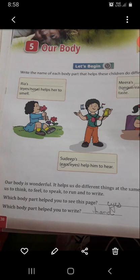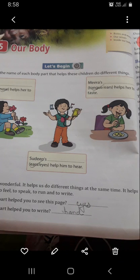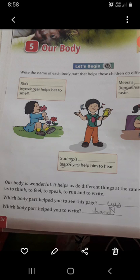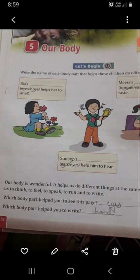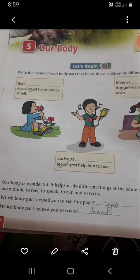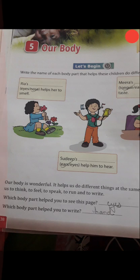Our body is wonderful. It helps us to do different things at the same time — it helps us to think, to feel, to speak, to run and to write. Which body part helped you to see this page? Eyes are helping you; you are seeing with the help of eyes. So you will write here: eyes.